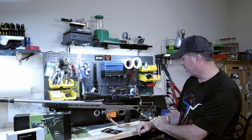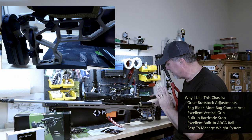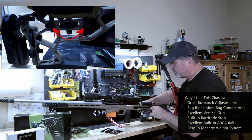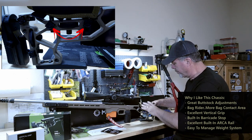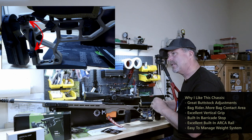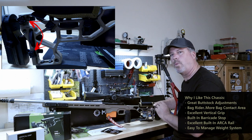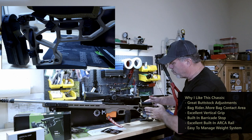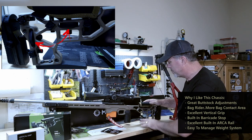I'm going to start at the back here. This buttstock is just excellent — it's got great adjustment to it. What I like about it is it has two adjustment knobs for both the cheek rest and the length of pull. Other chassis and stocks might have just one adjustment screw or knob, but these wheel adjustments are very easy to use — up and down, very smooth.